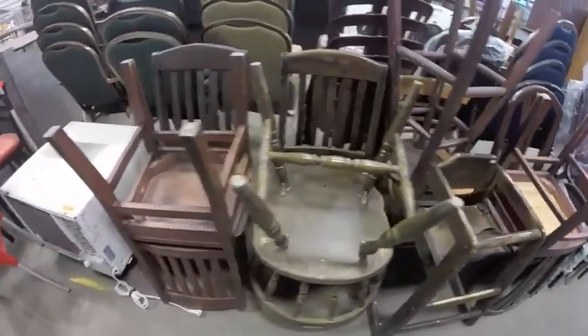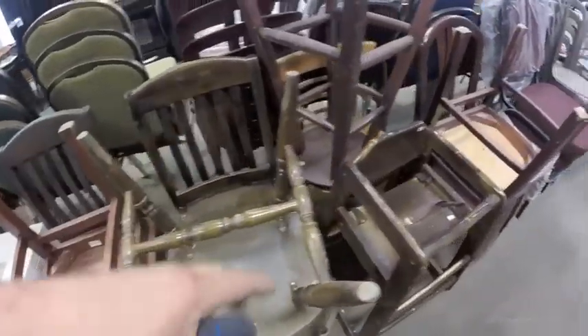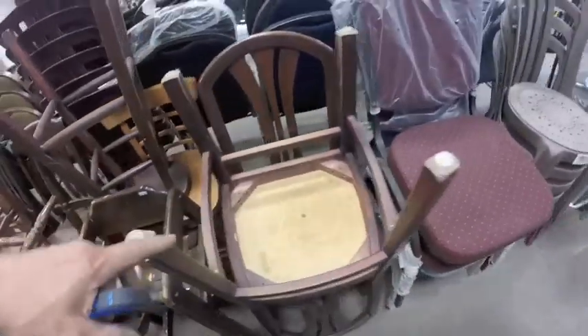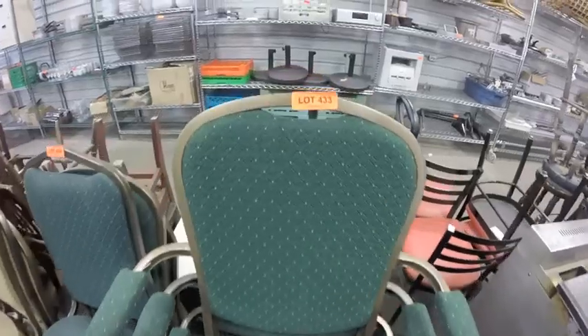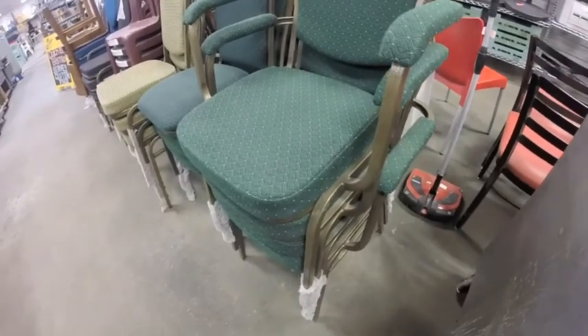Lot 432 is this grouping of chairs on this side of the aisle only — these two, this set, the high chair, the stool, that chair. Lot 433 is a stack of three brand new green stacking banquet chairs.